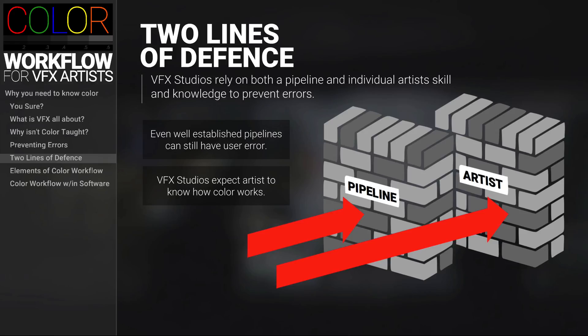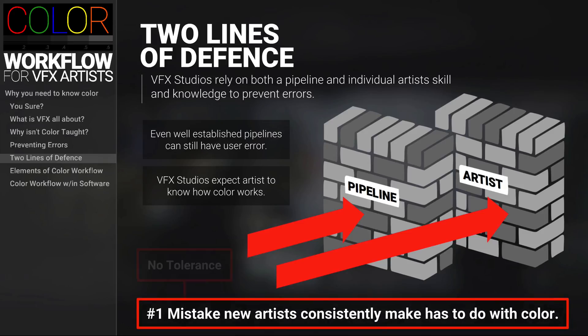It's been my experience as an MPC Academy trainer that the number one mistake made by new artists has to do with color. And the tough thing is that there's no tolerance at a VFX studio for these kinds of errors. For example, if you were to submit your work with the wrong color space for a review, it's very likely that when your work is projected on that screen in the review room, the lead or VFX supervisor won't even look at it — they'll just pass right by your work.